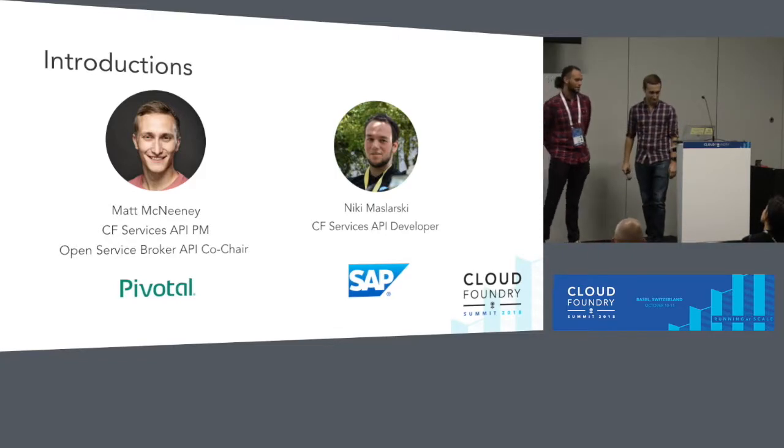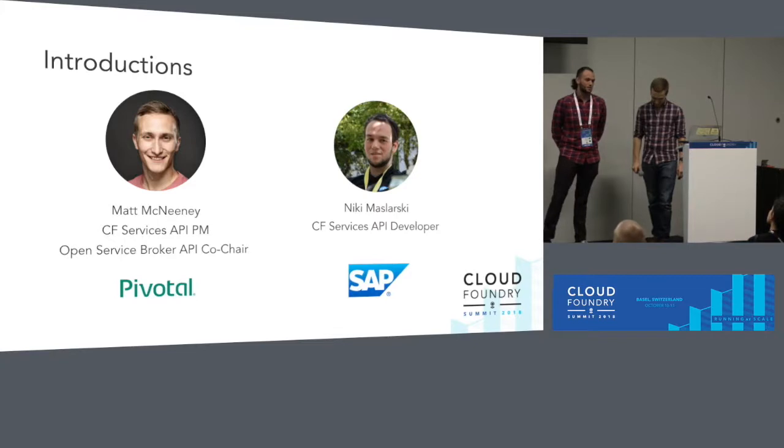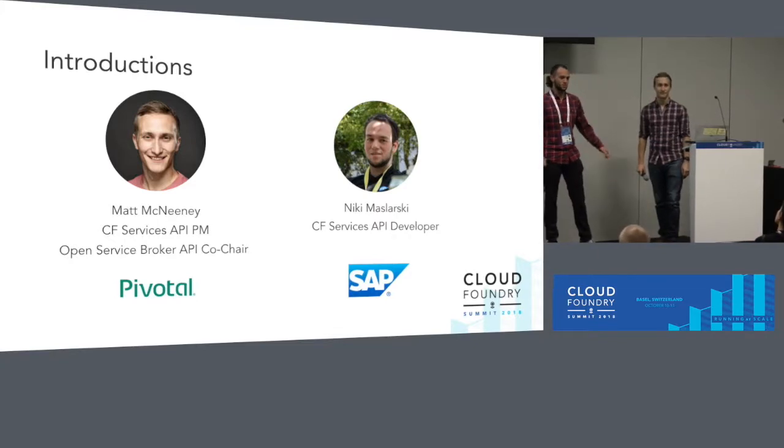And I'm from SAP, currently working as a software engineer on the Services API team.